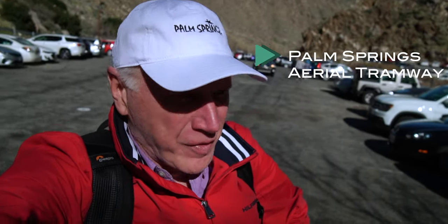Welcome to the parking lot for the Palm Springs Aerial Tramway. We're going up.